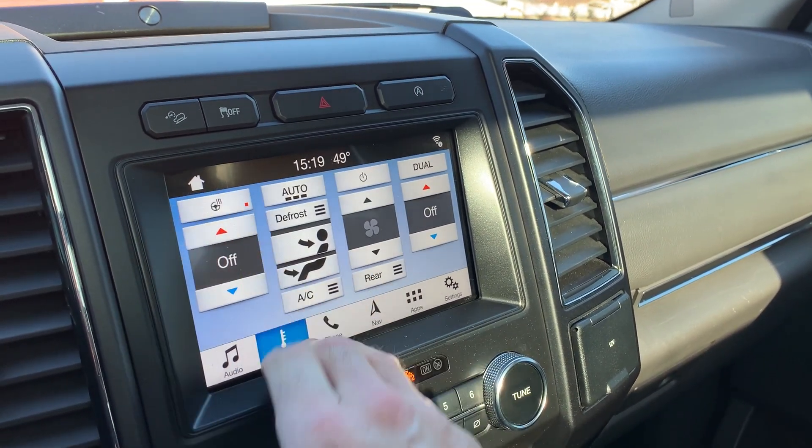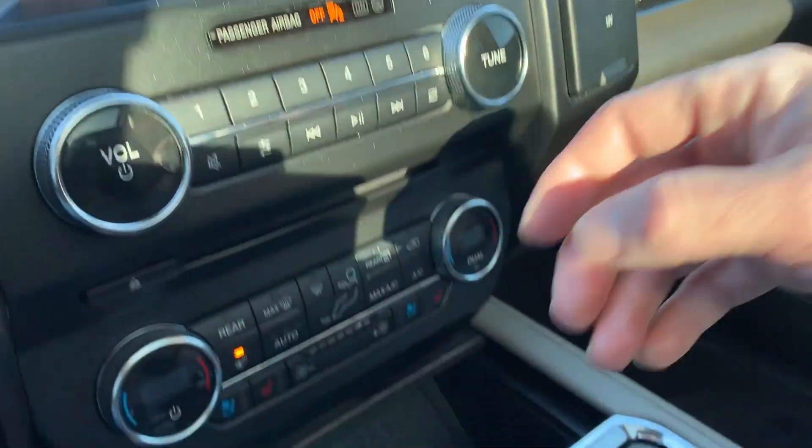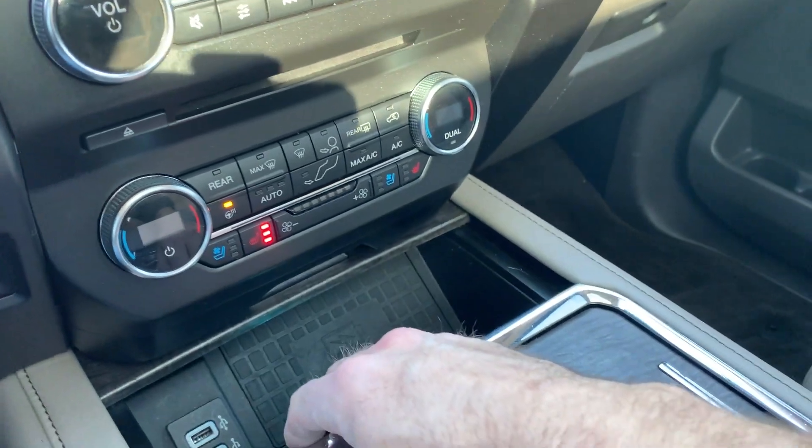For your climate, you'll see that you do have a heated steering wheel. And as you come down below, you're going to see that you have either cooled or heated seats here in the front.